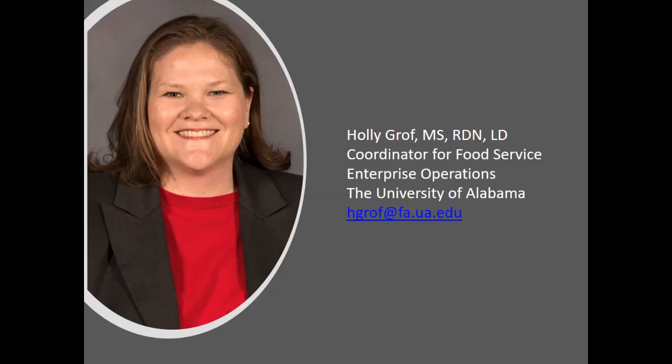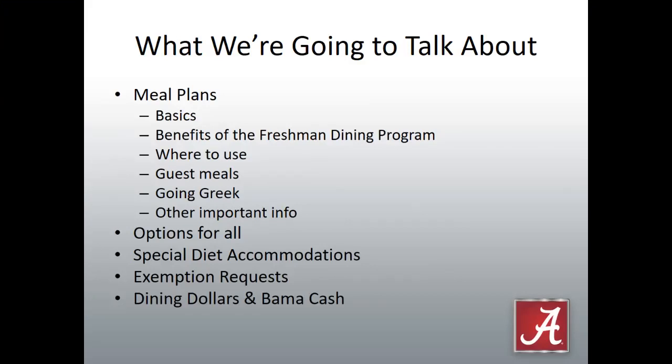Thank you for having me today. Very glad to be here. Should you have any questions for what we're going to talk about today, please feel free to email me at that email address on the screen. So what we're going to talk about today: a little bit about meal plans, some of the basics, some options for all in the dining hall, what to do if your student needs special diet accommodations or an exemption request, and also a little bit about dining dollars and Bama Cash.